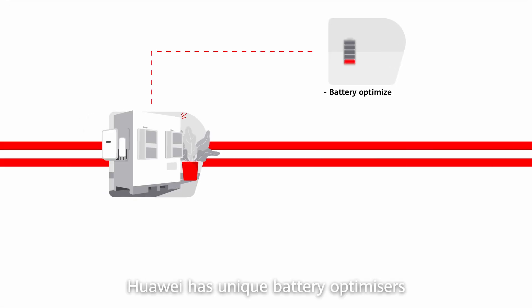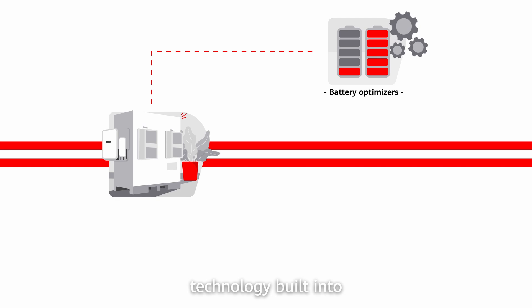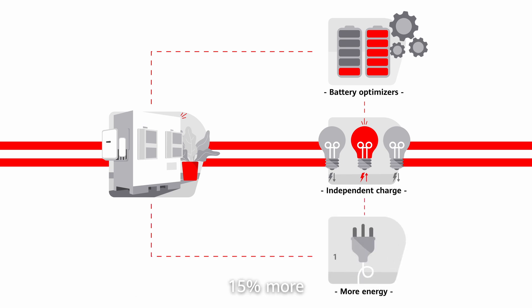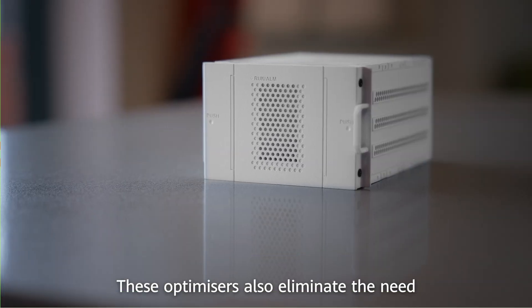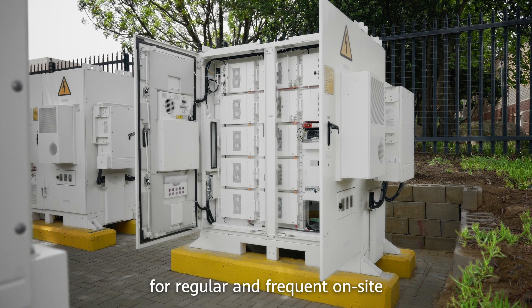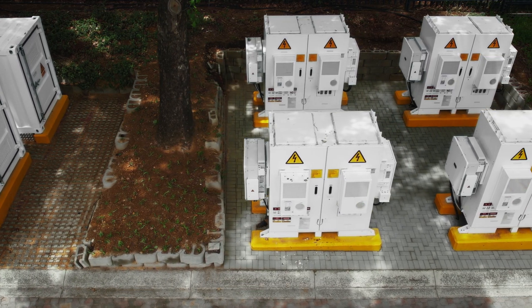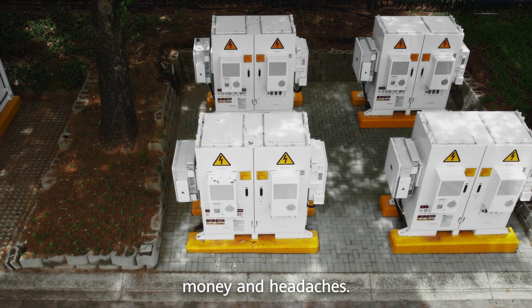Huawei has unique battery optimizer technology built into their battery packs. This means that each pack can charge and discharge independently to give you up to 15% more usable energy. These optimizers also eliminate the need for regular and frequent on-site maintenance by battery technicians, which saves you time, money and headaches.